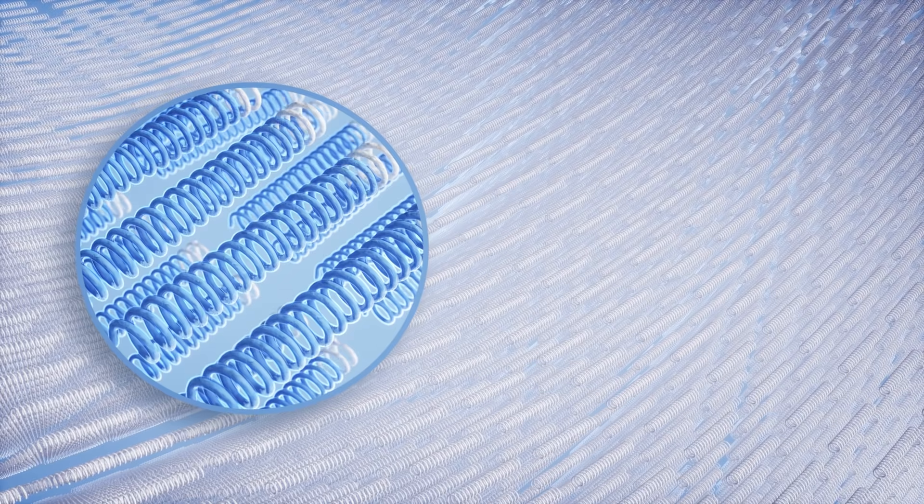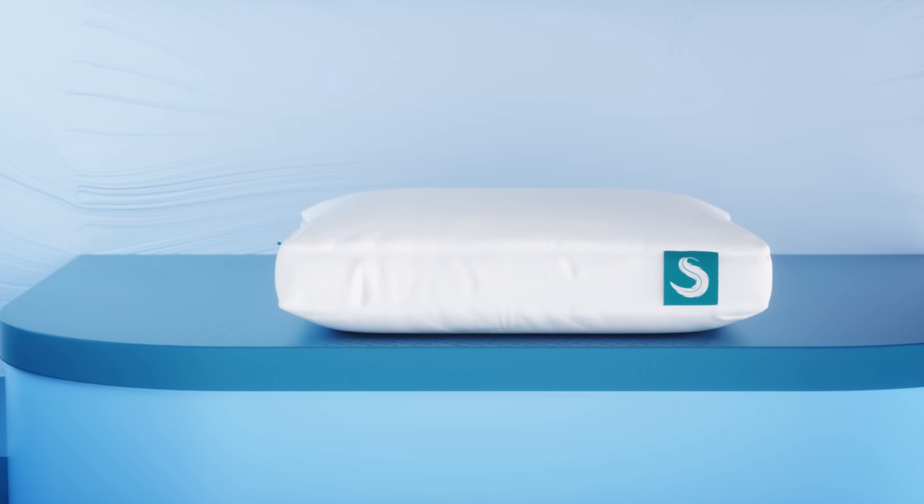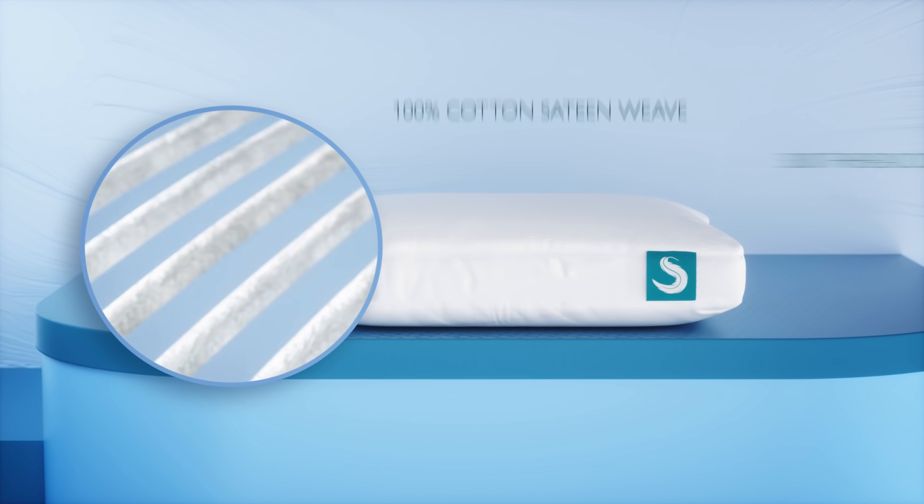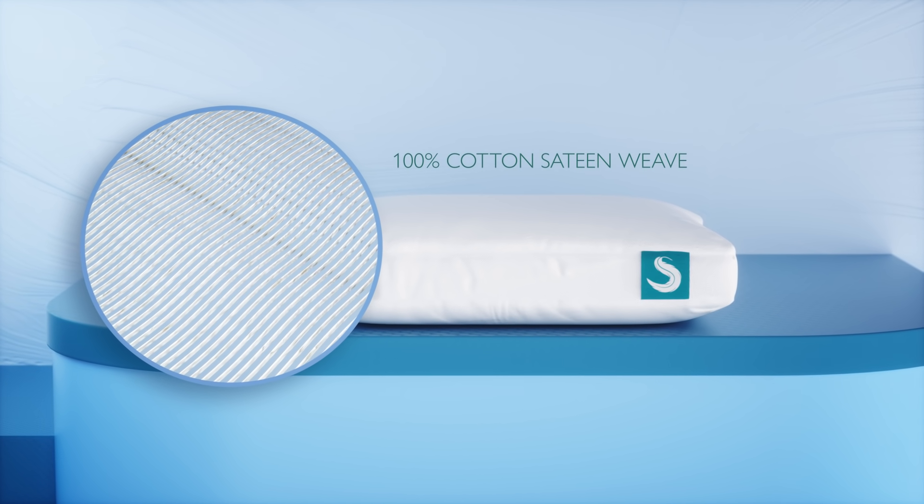The fibers are siliconized to improve airflow and loft response. The cover is 300 thread count cotton with a silky and crisp sateen weave, high quality stitch from 300 threads.